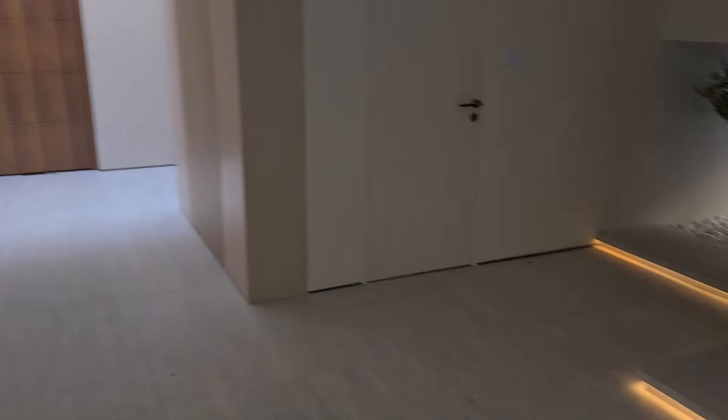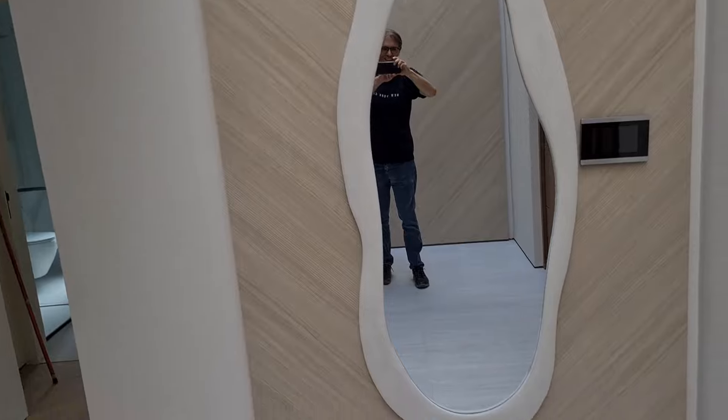Let's end where we started — the skylight. Beautiful skylight, lots of natural light. Love it. Let me just show you the outside as well.